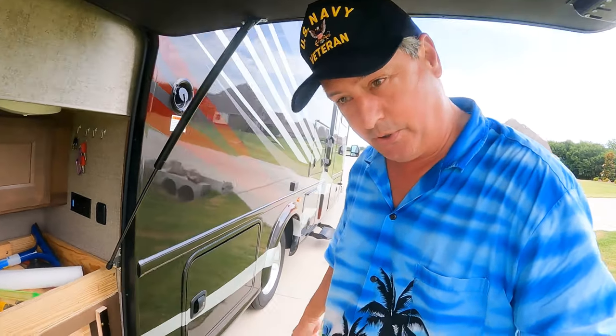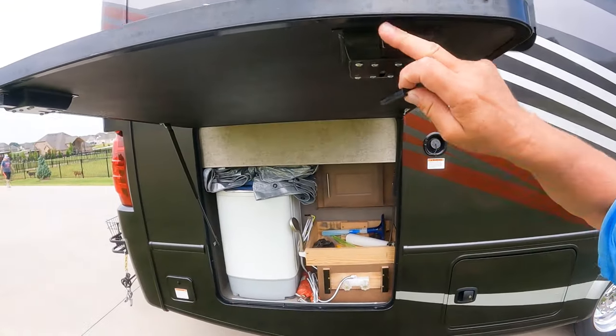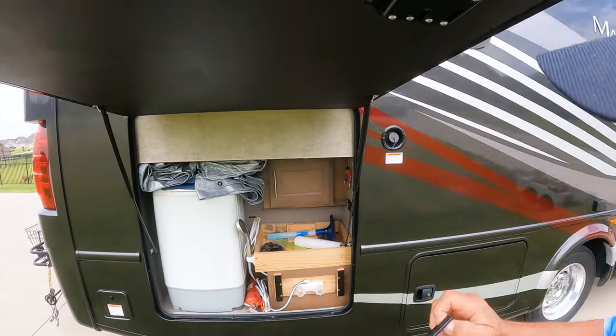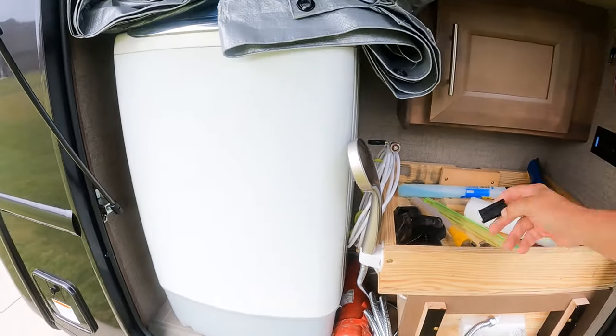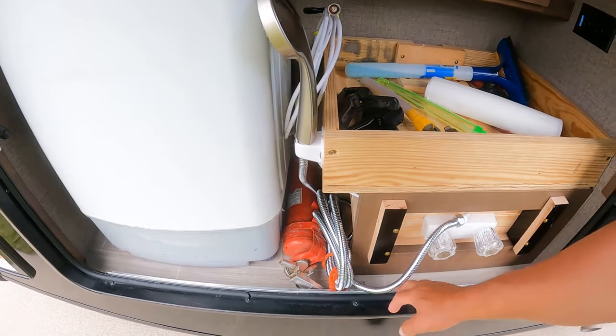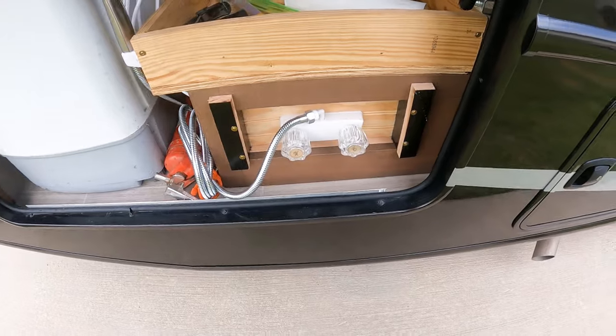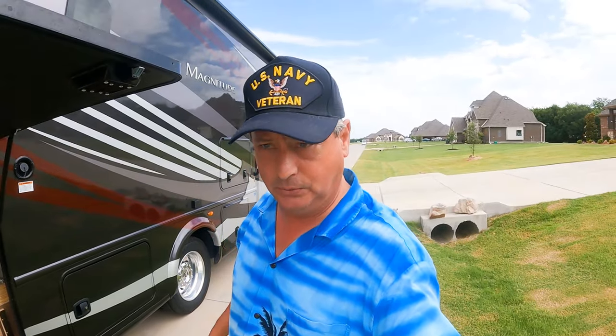...we found out the hard way running down the road that this door did not latch properly. It actually came open while we were driving. There was a little latch that was supposed to keep the door closed, but it didn't. So I replaced that with some aluminum angle and now the door stays closed.